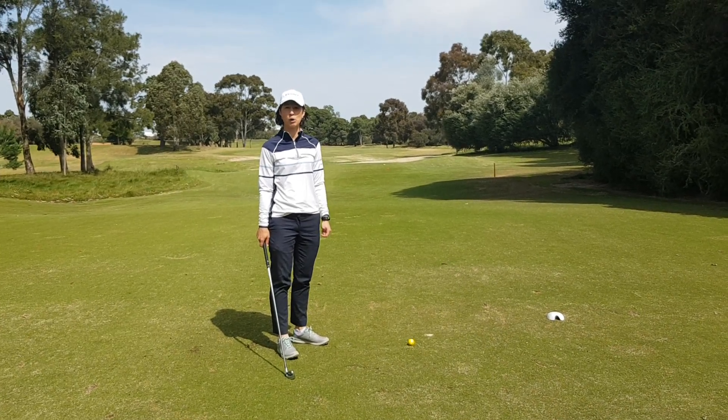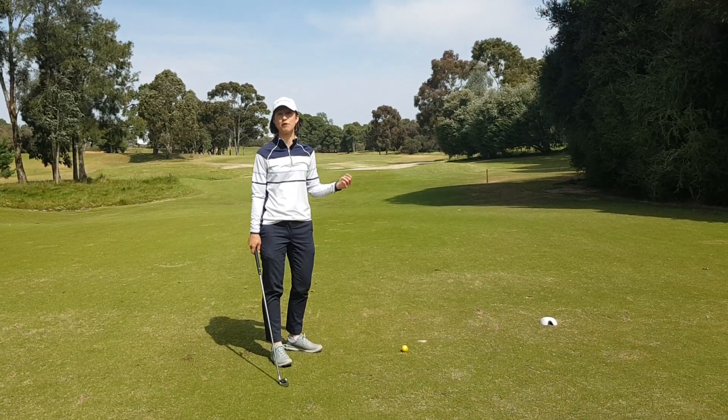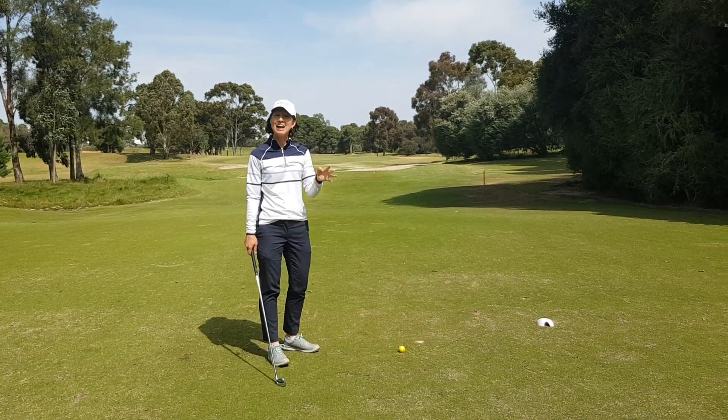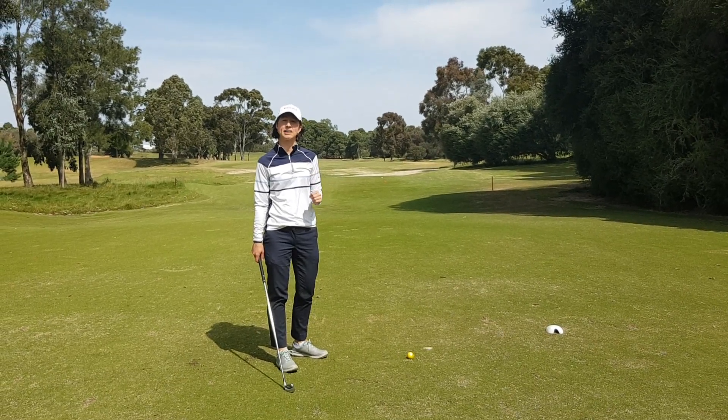Hi, I'm Susie. I'm on the 12th tee at the Keonga Golf Club and today is a very, very windy day. I'd like to share with you how we can hit the golf ball more consistently when it is windy.